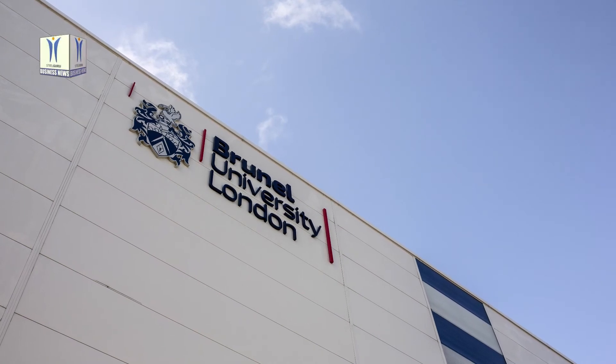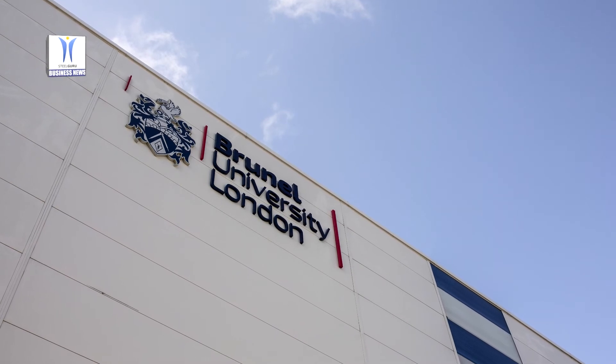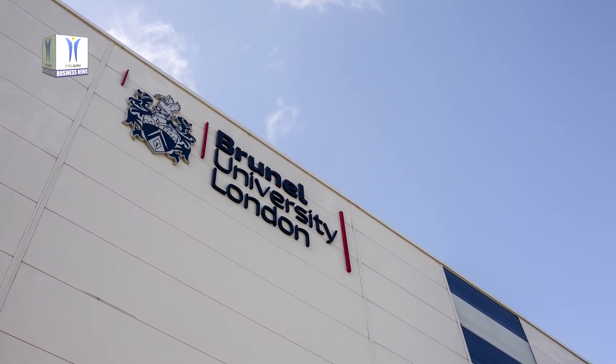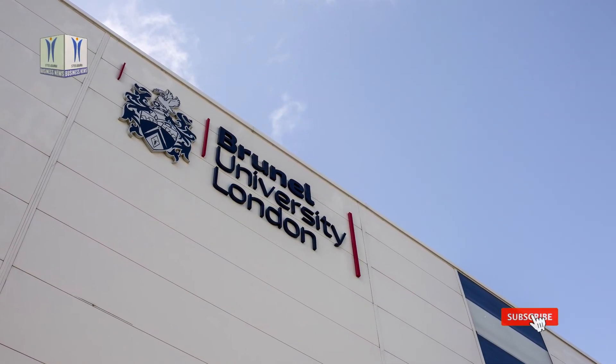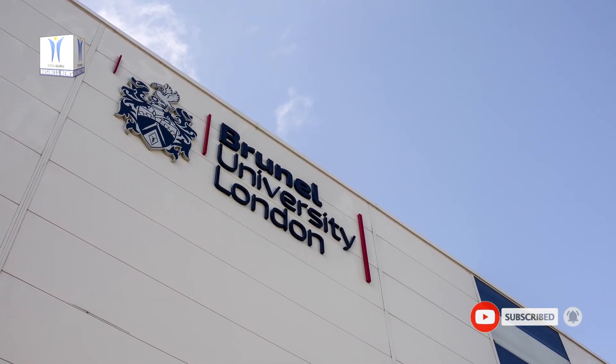Constellium will design and produce the aluminium extrusions for the project at its University Technology Centre at Brunel University London. The University Technology Centre opened in 2016 as a dedicated centre of excellence for developing and testing aluminium extrusions and prototype components at scale.